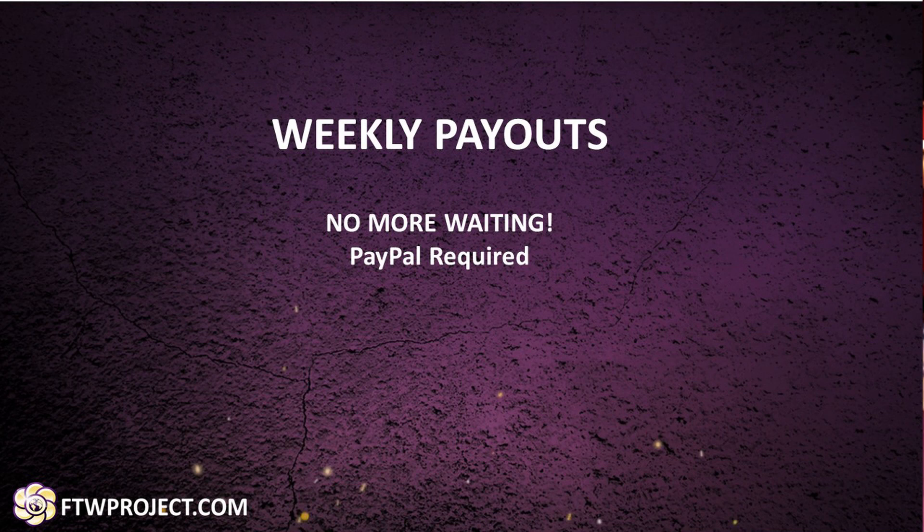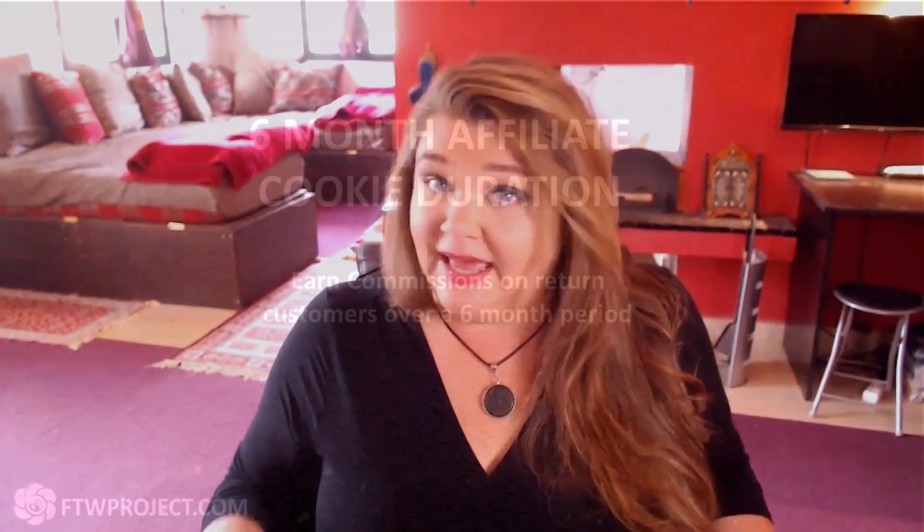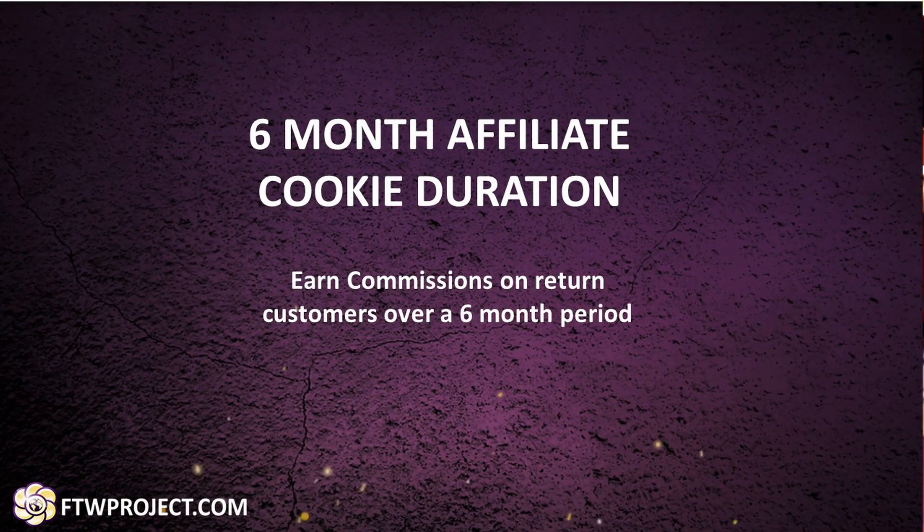Six-month affiliate cookie duration: when you send someone over to any page on our website, this visitor will get a cookie that is tracked throughout the entire time they're browsing our website, and any sales made up to six months after you send them to our website — you will get a commission on that.